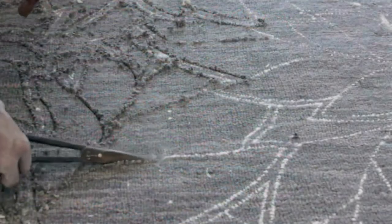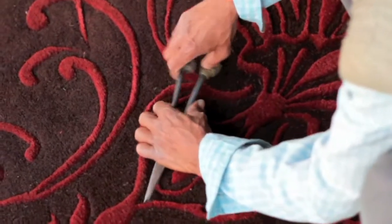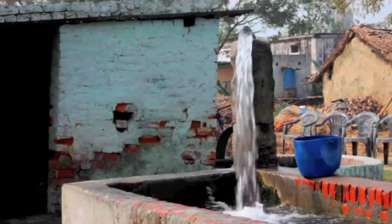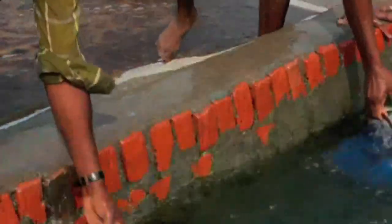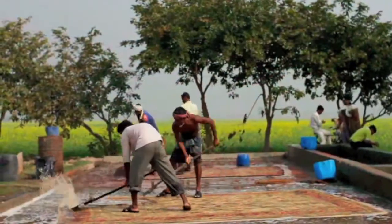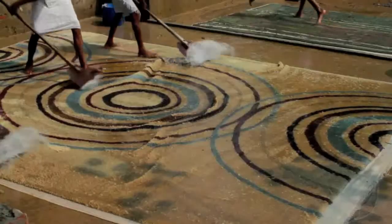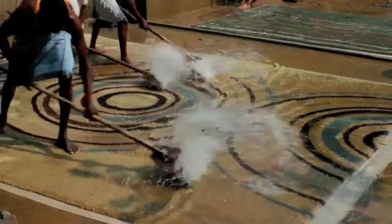Texture and layers are cut into Surya rugs by hand — high technology here is sharp scissors. Washing removes excess fibers; this too is done by hand, using clean well water. Even scraping is high art. Too shallow an angle and excess fibers stay embedded; too acute, and months of work can be damaged.